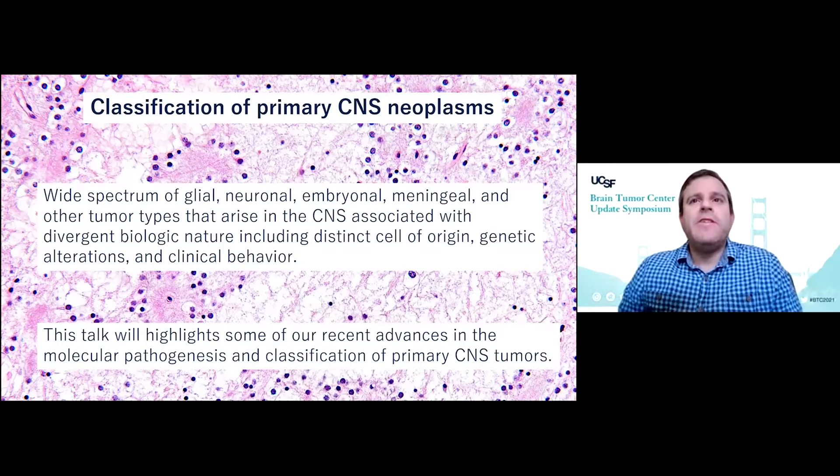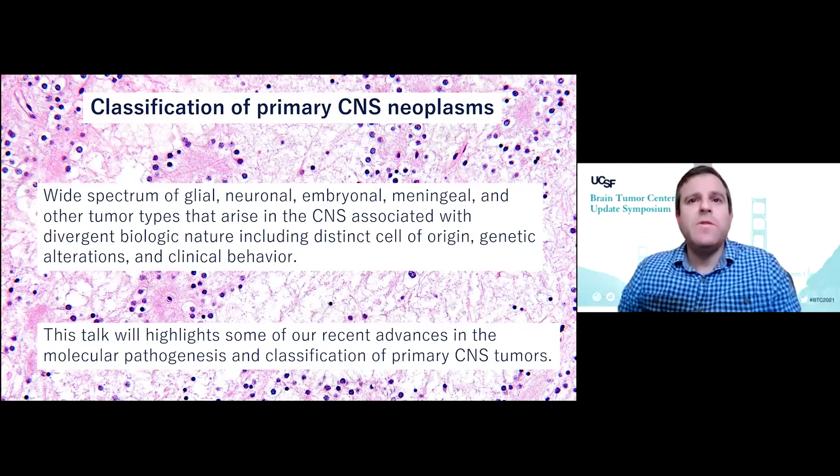The classification of primary CNS neoplasms is expanding, as we just heard from Ari. This is due to the fact that there's a wide spectrum of glial, neuronal, and meningeal tumor types that arise in the central nervous system and are associated with divergent biologic nature, including distinct cells of origin, genetic alterations, and clinical outcomes. This talk will highlight some of our recent advances in the molecular pathogenesis and classification of primary CNS tumors.